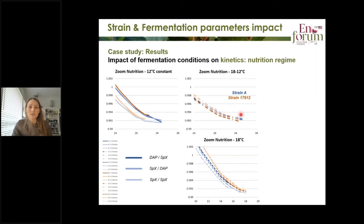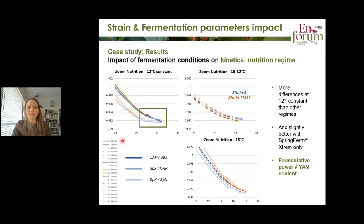Here we have the impact of the nutrition regime on kinetics, with a zoom on 12°C constant, 18 to 12°C, and 18°C. You have the different nutrition programs: DAP then Extreme, and the lighter colors representing the total yeast autolysate first. The first thing we notice is more differences at 12°C constant because it is a more challenging environment for the yeast. In this context, we tend to see more differences between nutrition regimes. The better scenarios are in the lighter shades — Spring Firm Extreme first — showing a strong fermentative power of this total yeast autolysate.